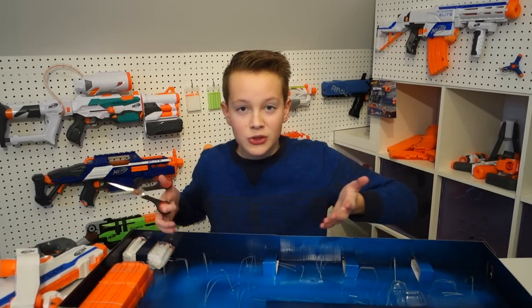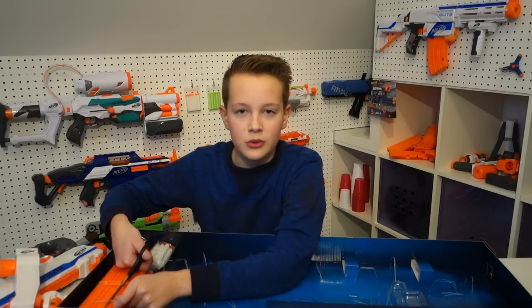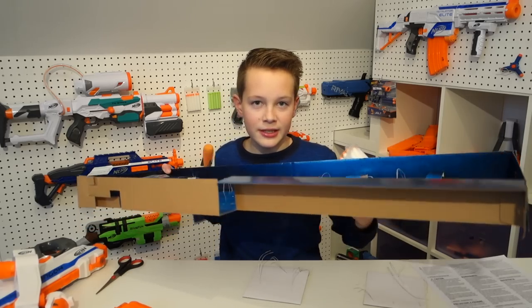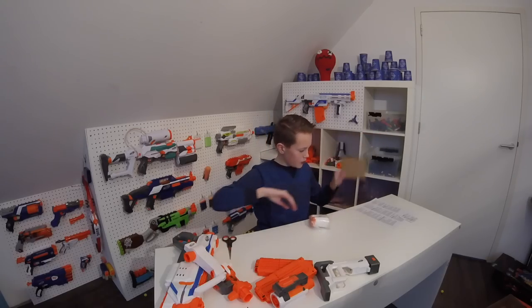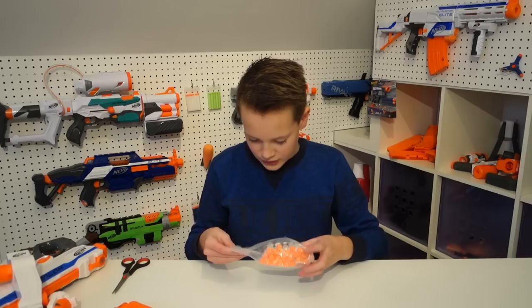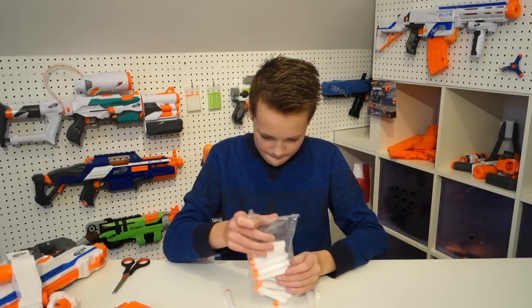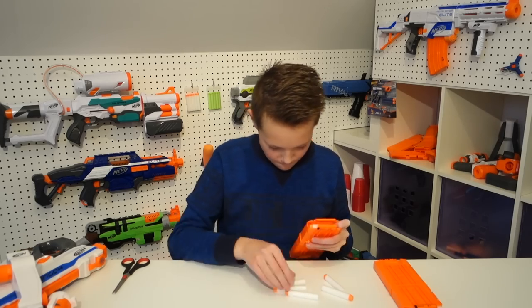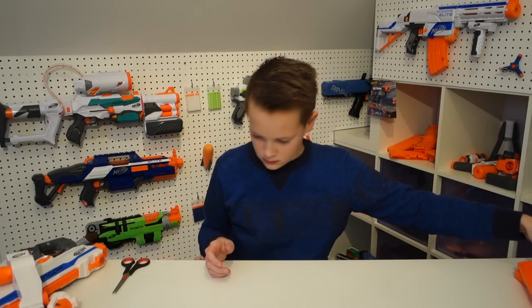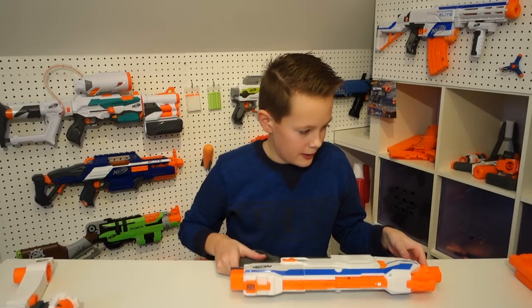Do you guys like this video? Would you like to see another best Nerf guns video in the future for 2018? Please let me know — support is really appreciated. We also don't need this box anymore. I really like throwing the boxes away in this video. This time I'm going to get it out carefully. Of course, this blaster also doesn't work without batteries, so let's just put them in right now. Let's give it a test fire.